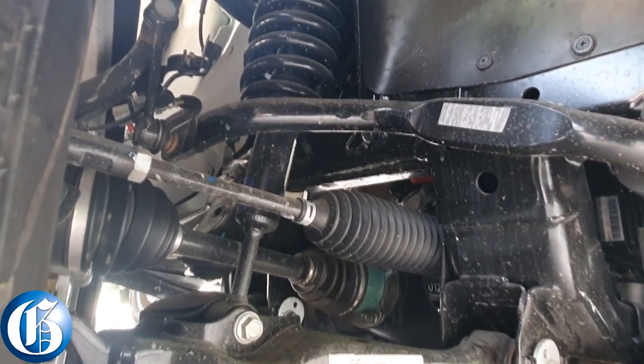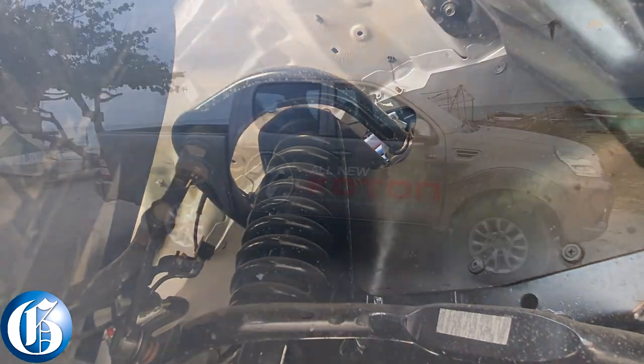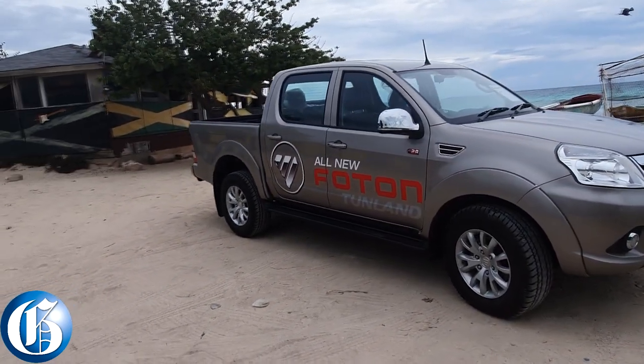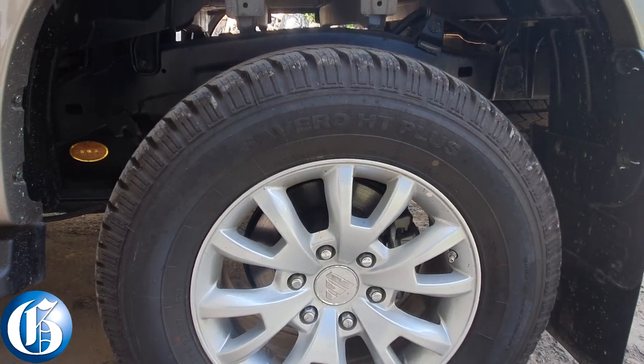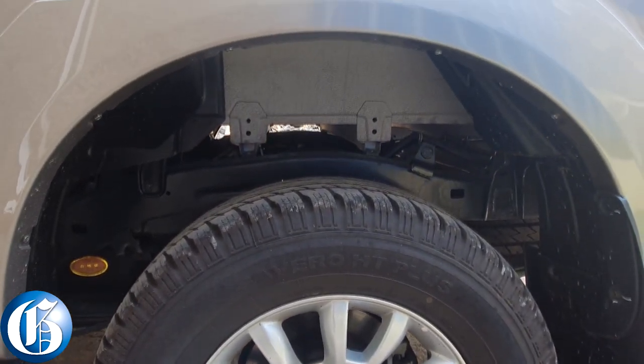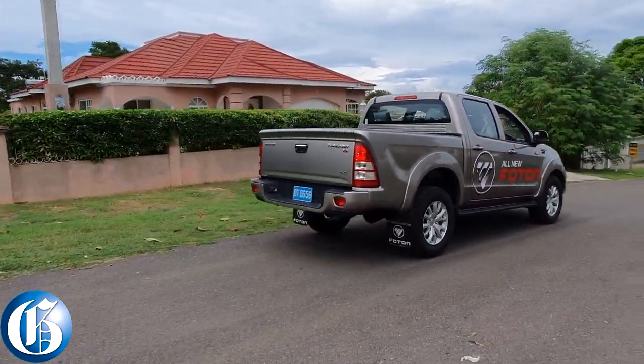The torque feels very good — it feels like it can carry a full load in the bed without struggling, which I really like. The spaciousness is okay; it can seat four people comfortably and it's a twin cab so you'd expect that. The ride is a bit firm, which is to be expected from a pickup because you're going to be loading it with people, gravel, cement and so forth — that's really where pickups are supposed to shine.